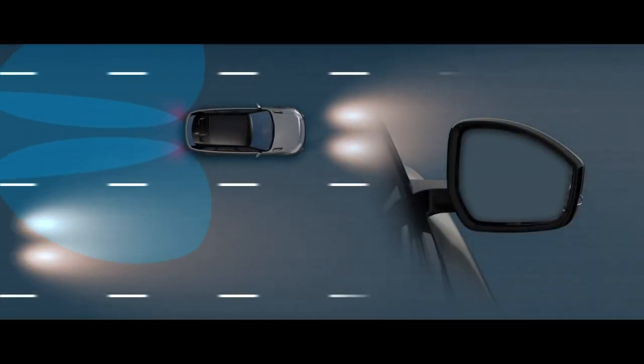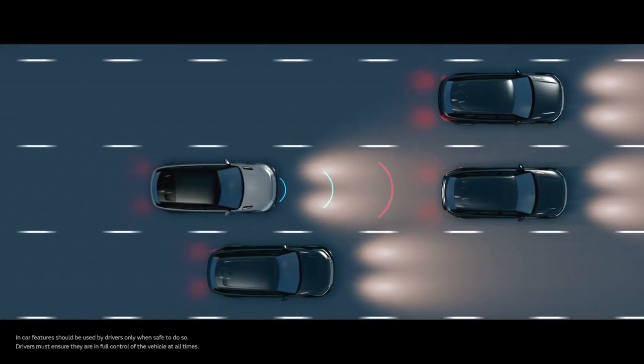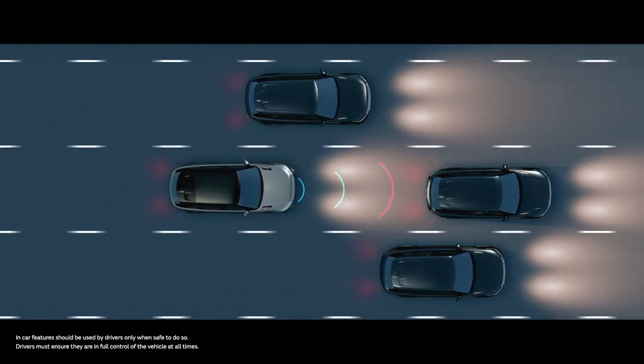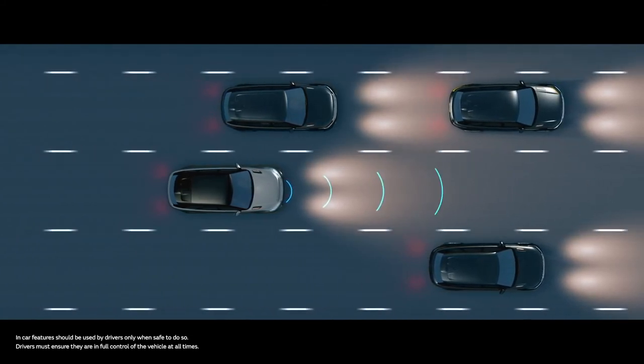Blind spot assist looks out for traffic in adjacent lanes and alerts you if a car is heading to overtake. And adaptive cruise control uses radar to match the speed of the car in front, slowing all the way down to a stop if necessary — for relaxed motorway driving and stress-free control in start-stop traffic.